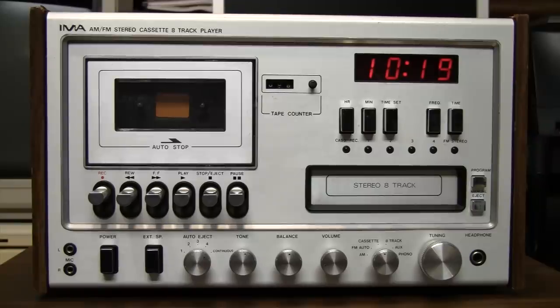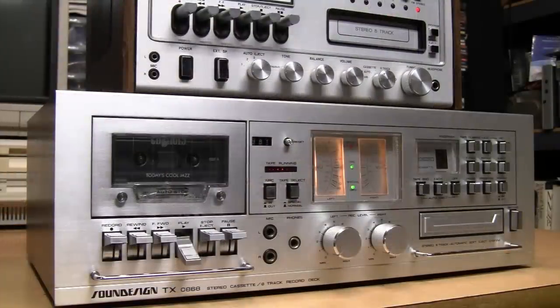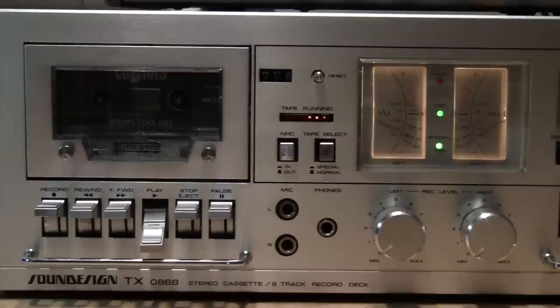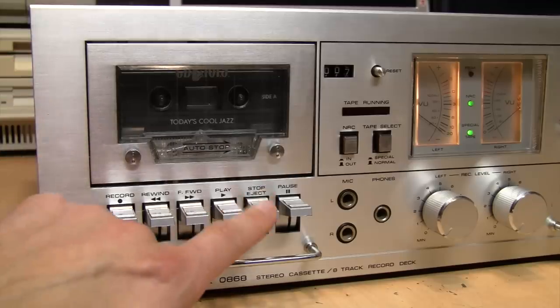A while back I did a video about an all-in-one cassette and 8-track stereo system which I called the 1970s in a box. Now I present to you the 1970s in an even bigger box. This thing is bigger than a Nakamichi Dragon and has more buttons than an Atari Jaguar controller. Look at these beautiful lighted dual analog VU meters — it also has a peak indicator LED and an animated tape running display, with bouncing needles and flashing LEDs. It also has a real metal face plate and a soft eject cassette door with a nice large window on it.